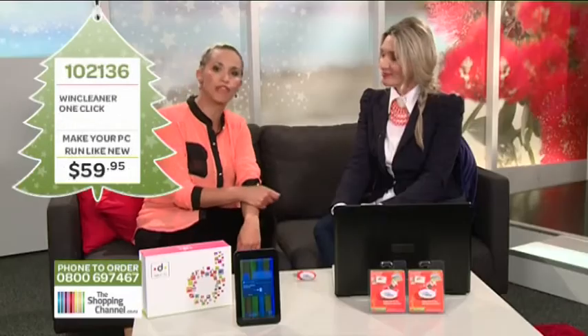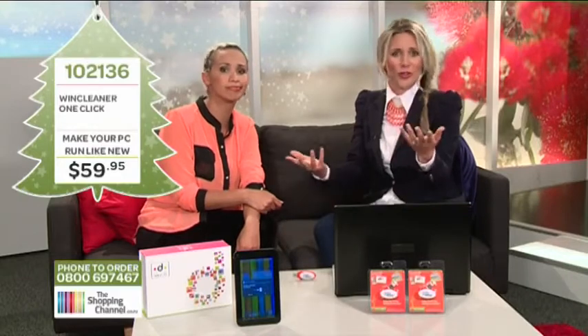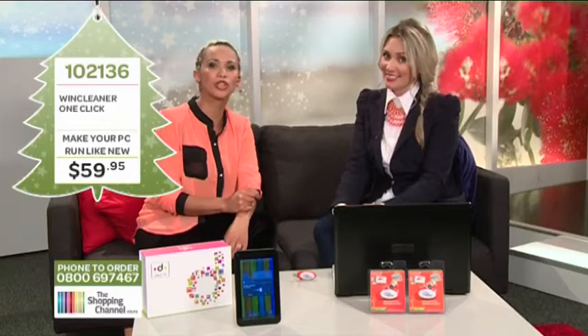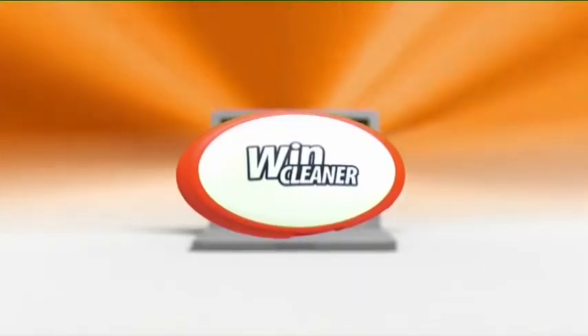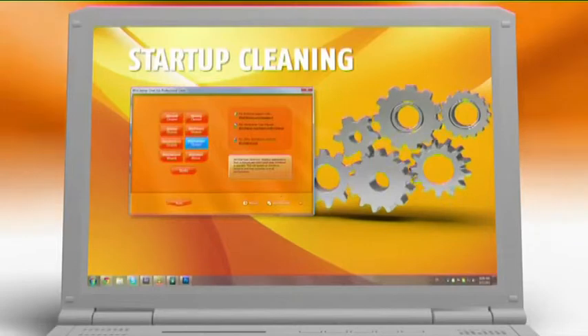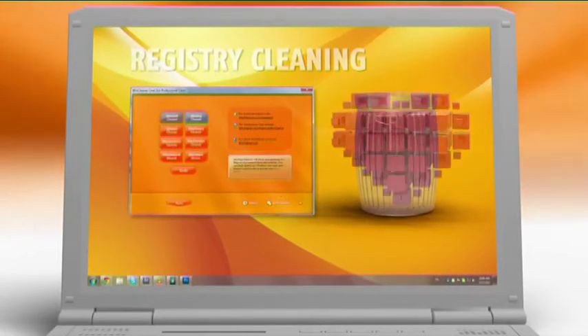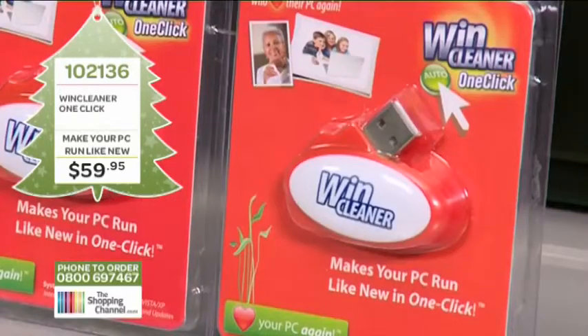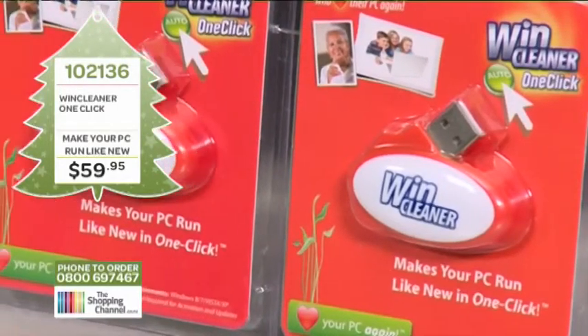Are you getting frustrated with your PC running too slow? Are you getting annoyed with longer, larger startups? Do you ever feel like throwing that darn thing out? Well, you don't need a new PC — you need a Win Cleaner One Click. It improves startup times and returns your computer to optimal speed, making your PC run like new in just one click. This product is a number one seller for shopping channels around the world, and Win Cleaner has trusted performance and proven results since 1996.